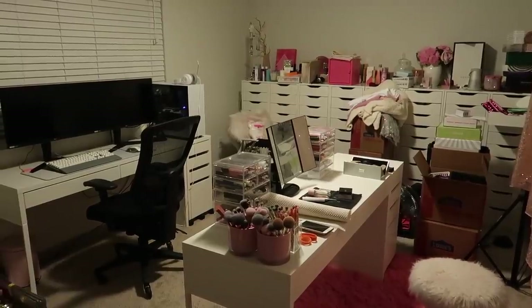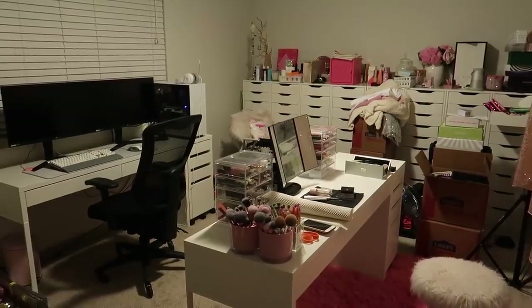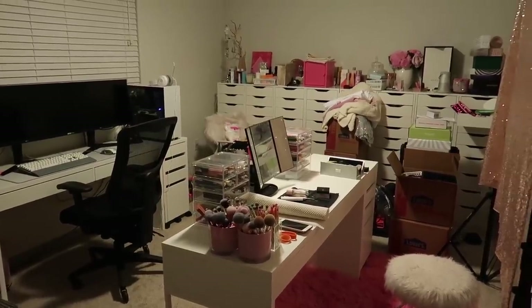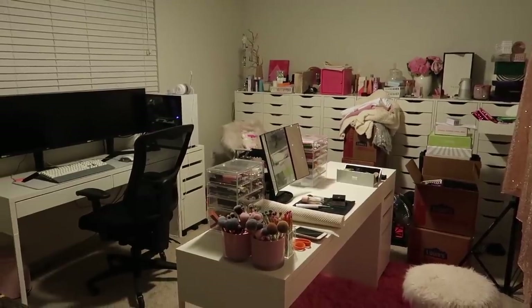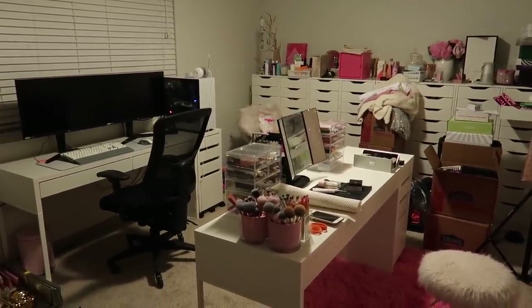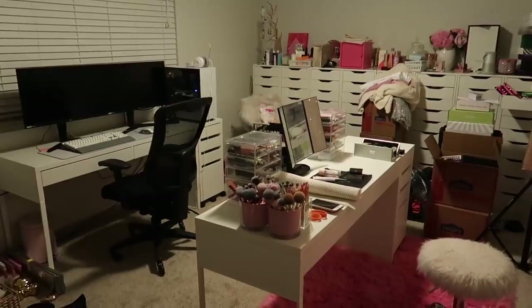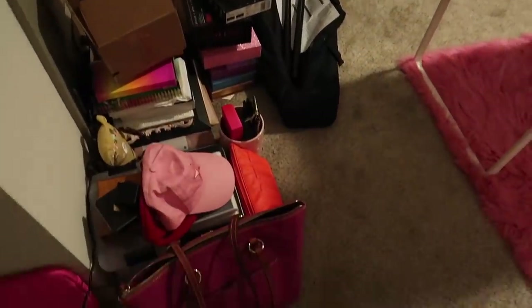Hey everybody it's Paige and today's video is going to be part two of my beauty room unpacking and organization video. I just moved into a three bedroom apartment with my boyfriend Jarvis and I have my own beauty room, makeup room, and filming room, and that is where we are right now. If you haven't seen part one I will link it down below. I highly recommend watching that before this one so you can see the entire transformation, and I think it'll be a lot more satisfying, but let me just show you the current state of this room.